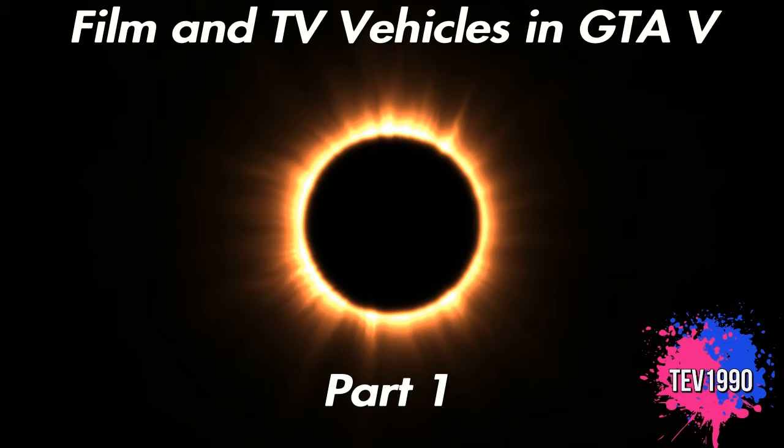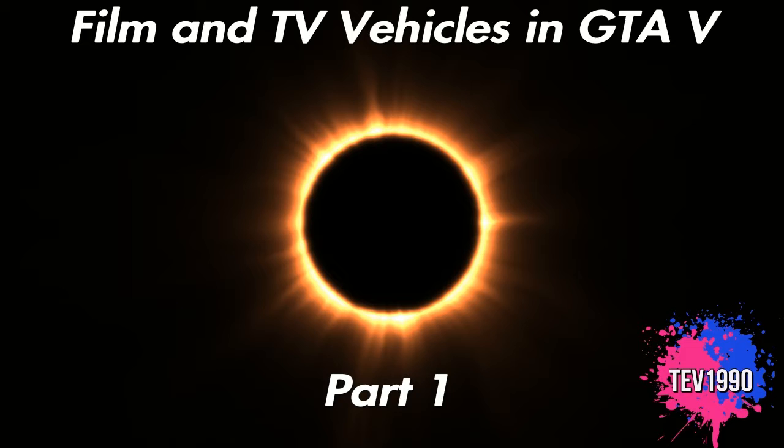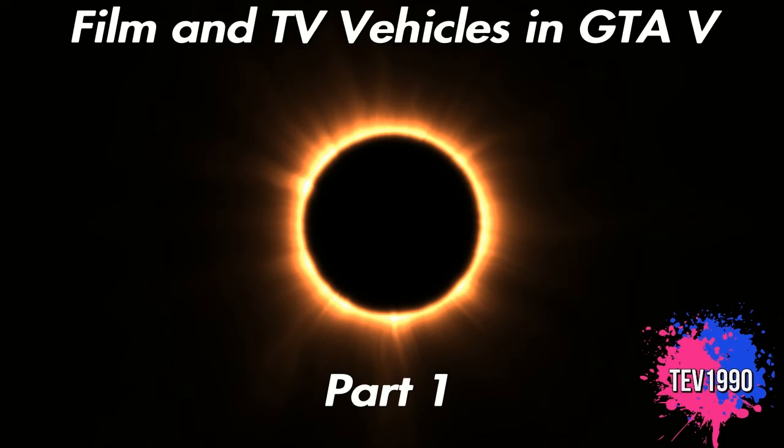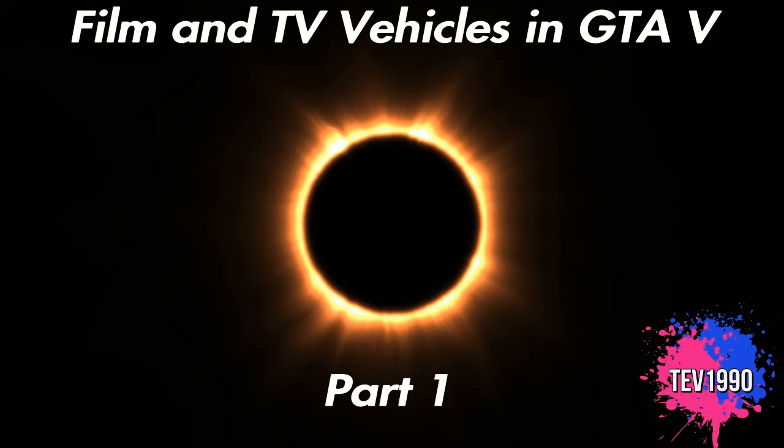These vehicles are the ones that I have and the ones that I found. I am aware that there are quite a few more and I will be showcasing them in future videos. I'm also aware that there are some film and TV locations in GTA and I will be showcasing those in later videos as well. So, without further ado, let's jump into it.